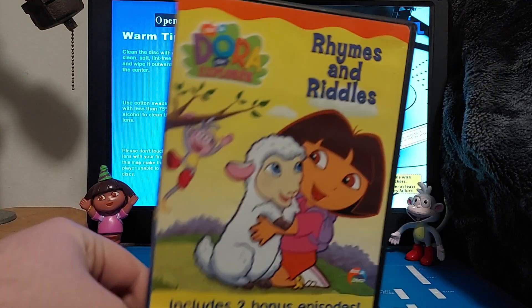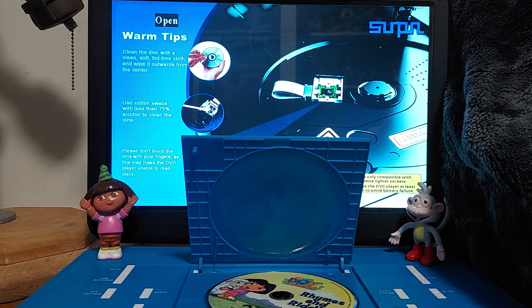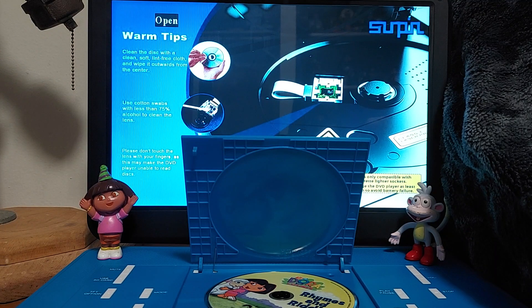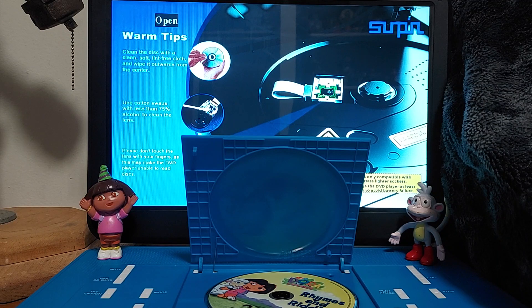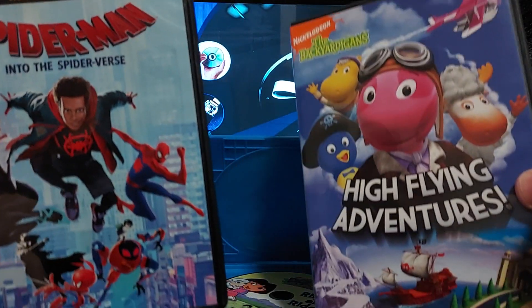This is called Dora the Explorer Rhymes and Riddles. And coming up next is the opening of The Green Lantern, which is my favorite movie from Wonder Brothers. And coming tomorrow is Spongebob and Food with Friends. And on the 17th, I'll do Yo Gabba Gabba and The Polar Express.